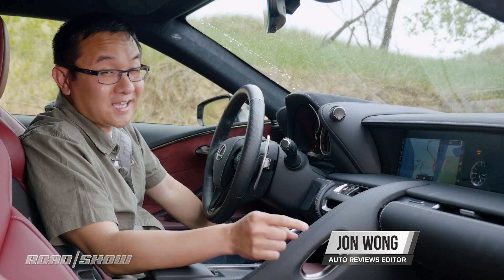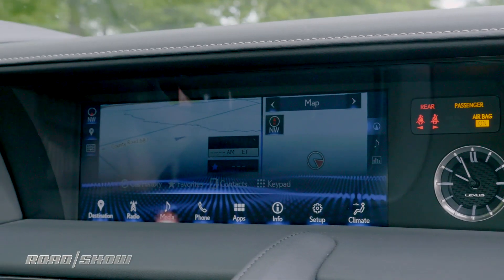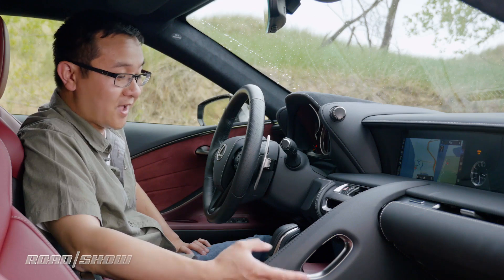I'm here in the 2018 Lexus LC 500 to take you on a walkthrough of its infotainment system. At the center of the LC is a 10.3-inch screen. It's not a touch screen, so instead everything is controlled by the Lexus remote touch controller on the center console.